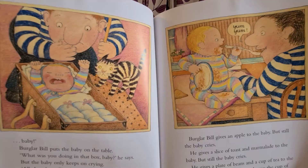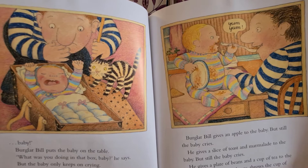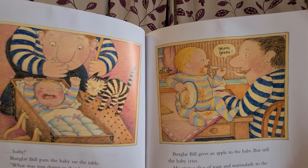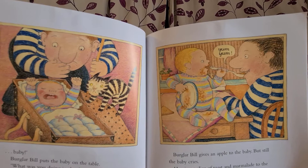Burglar Beale puts the baby on the table. "What was you doing in that box, baby?" he says. But the baby only keeps on crying. "All alone," says Burglar Beale, and pats the baby's little hand. "A orphan." But the baby keeps on crying. Then Burglar Beale says, "I know what you want. Grub." Burglar Beale gives an apple to the baby, but the baby still cries. He gives a slice of toast and marmalade, but still the baby cries. He gives a plate of beans and a cup of tea to the baby. The baby eats the beans, throws the cup of tea on the floor and starts to laugh. "That's better," says Burglar Beale. "I like a few beans meself."